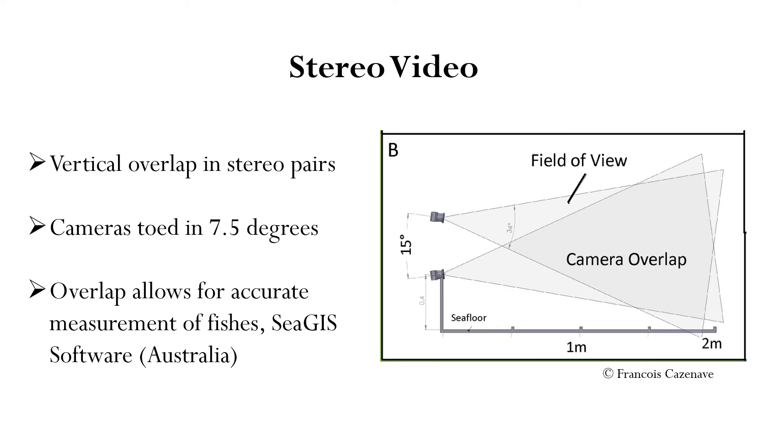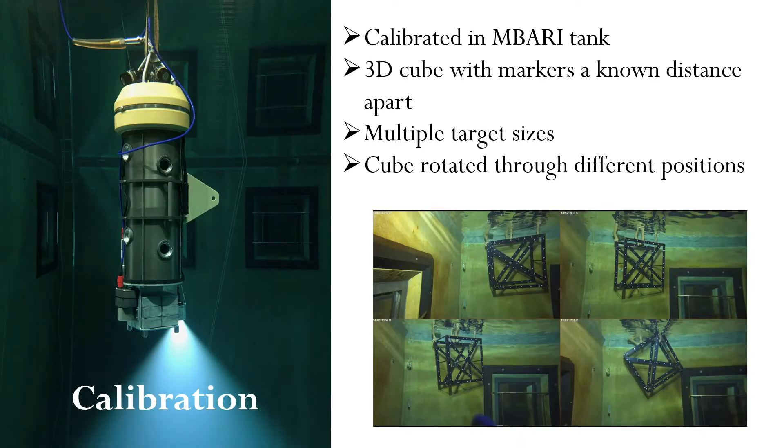For those of you that are unfamiliar with stereo cameras, here is a brief explanation and schematic. Two cameras are vertically positioned and towed in at 7.5 degrees each so that their field of view overlaps with one another. While there are some areas not covered by both cameras, there is still a pretty large degree of overlap. This overlap allows us to accurately measure the length of fishes using the software CGIS. An important component of getting accurate length measurements is to calibrate the BOSS before we deploy it at sea. We calibrate each vertical stereo camera pair in the MBARI tank using a 3D cube with markers that are a known distance apart. The 3D cube is rotated through several different positions and angles. We then use a line function in EventMeasure to create lengths between the markers, and this calibration file is used post-cruise to calibrate our final recorded data.